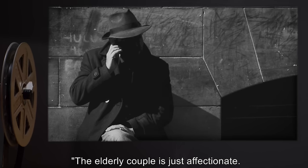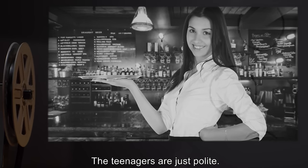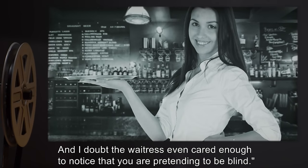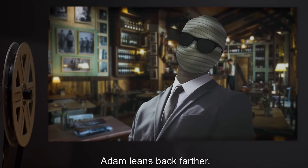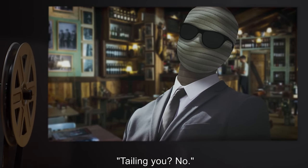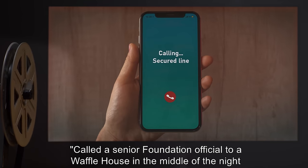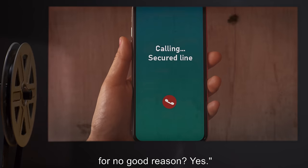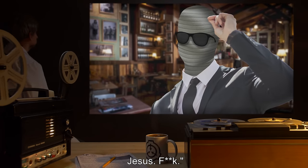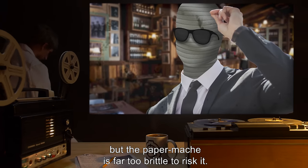'This... isn't?' The elderly couple is just affectionate. The trucker just has terrible taste. The teenagers are just polite. And the waitress didn't even care enough to notice you were pretending to be blind. Adam leans back further, his shoulders slumping. 'You mean no one's been tailing me?' 'No.' 'So I just... called a senior Foundation official to a Waffle House in the middle of the night for no good reason?' 'Yes.' Adam: 'F**k. Jesus. F**k.' He wishes he could rub his temples, but the paper mache is far too brittle to risk it.